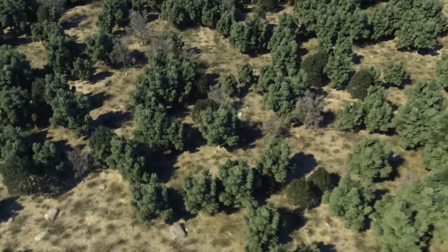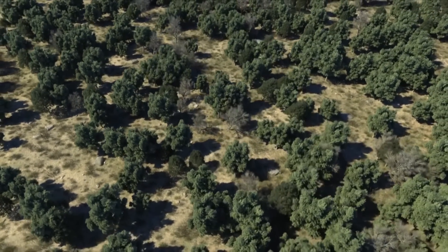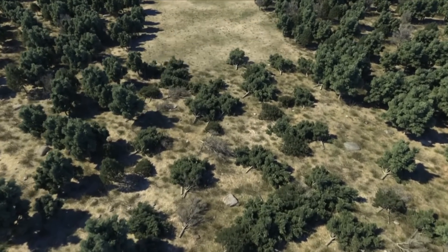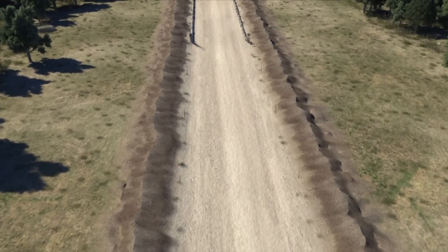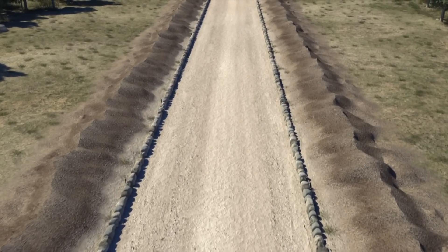First, a wide area would be deforested in order to clear all vegetation. Then, in the strip where the track had been projected, the topsoil would be removed until a solid base was found. Then on this base, the curbs were placed appropriate to the chosen width for the road.